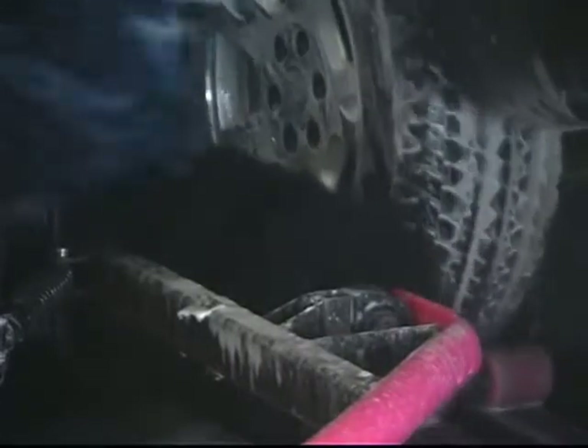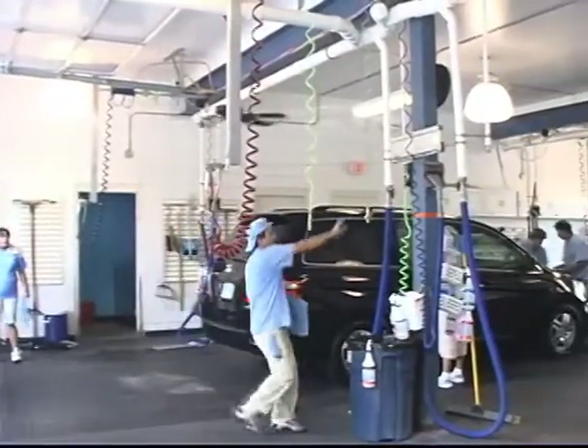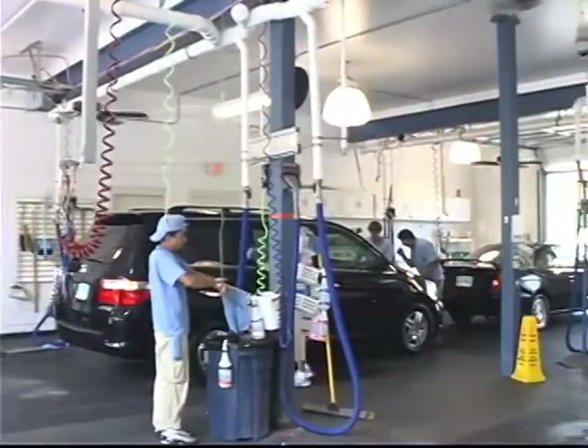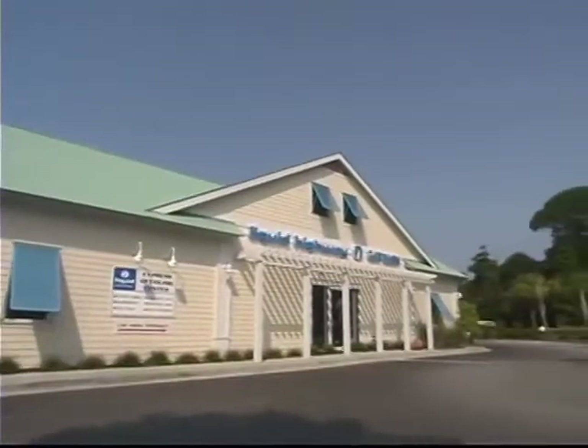They've already installed a poodle brush for better wheel cleaning, they've got the rocker brush on top of the poodle brush, and they're running a top brush. They wanted a clean, dry, shiny car — and by doing that, their service time in the express area has been greatly reduced. Great to have them as a customer, and as a newcomer, they're a great asset to the industry.